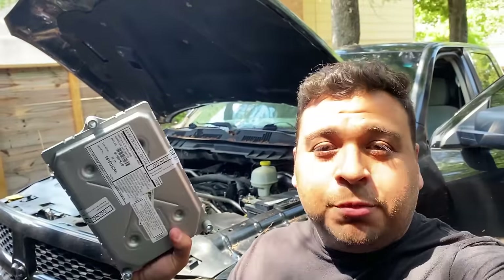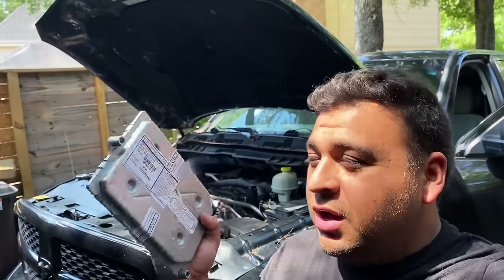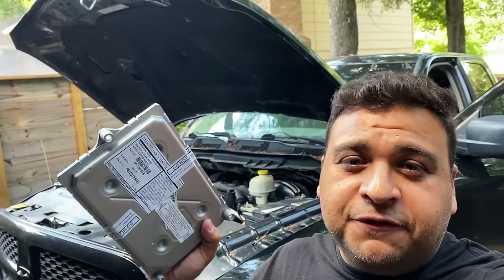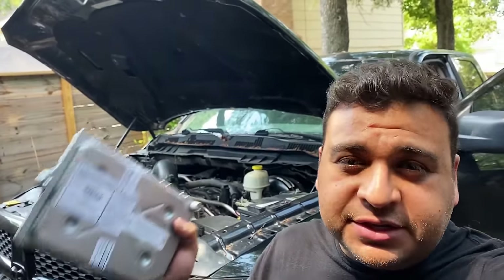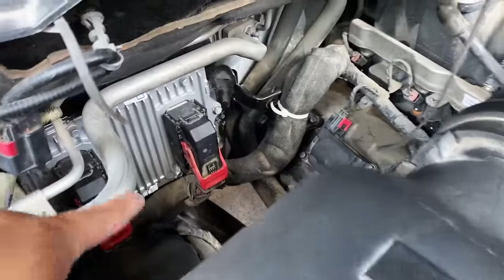Two weeks later — we're back with a replacement PCM. This is a remanufactured unit that comes pre-programmed. They were able to program it for about $50, which is much cheaper than me purchasing three separate Chrysler subscriptions totaling over $100 just to program it myself using my J-Box. So having them do it made sense. Going ahead and installing it now.